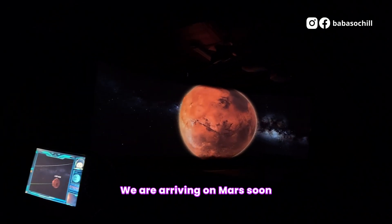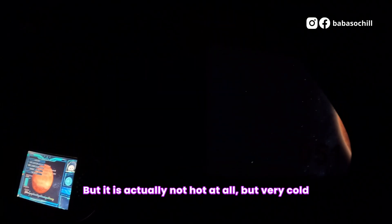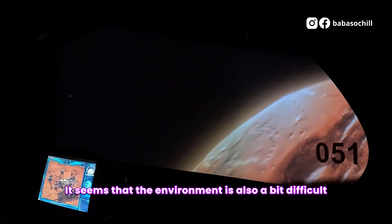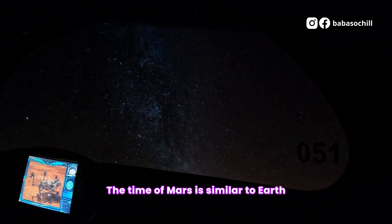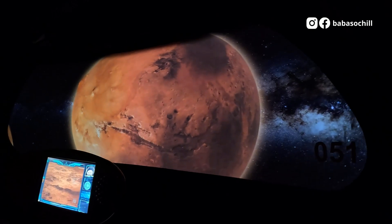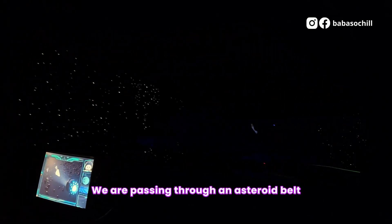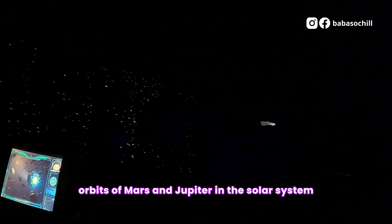We are arriving on Mars soon. There is an extreme temperature difference on the surface of Mars — it is not hot at all, but very cold. The environment seems quite difficult. The rotation period of Mars is similar to Earth's. It also has a thin atmosphere, but it is still uncertain whether oxygen and liquid water can be found. We are now powering through an asteroid belt — a dense area between the orbits of Mars and Jupiter in the solar system.